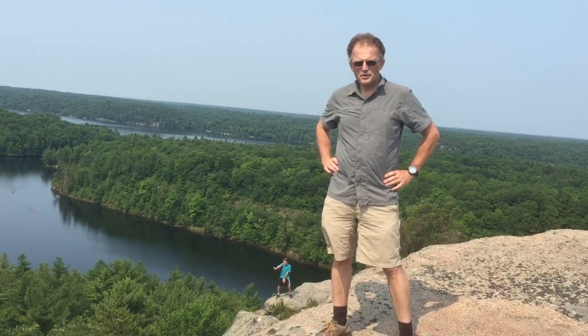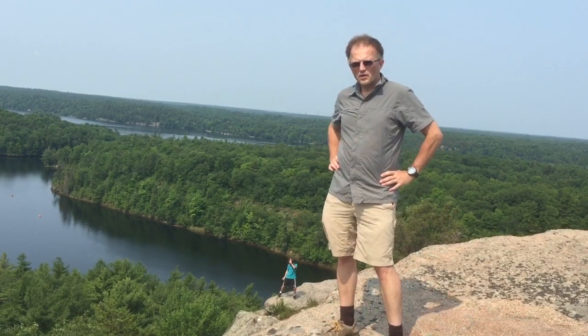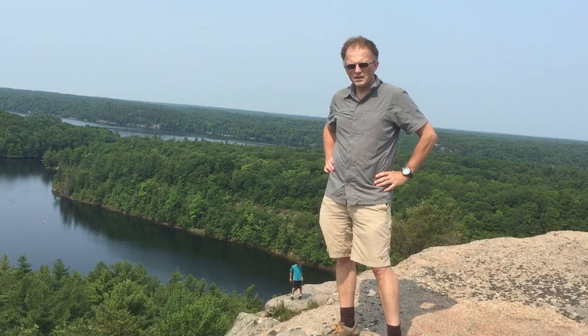Hello, it's Paul Beckwith. I'm with the Laboratory for Paleoclimatology at the University of Ottawa, and right now I'm standing on Rock Dundar, which is a very old volcanic craton or pluton — an internal volcanic intrusion that has come up and reached the surface, so it's basically one huge rock feature.